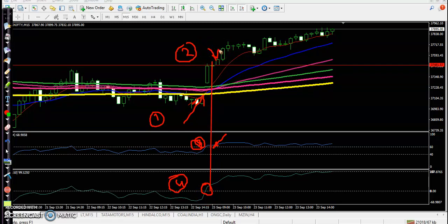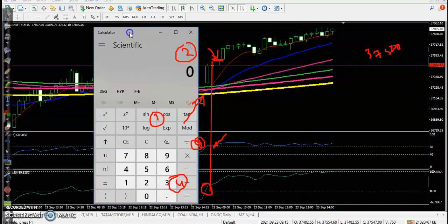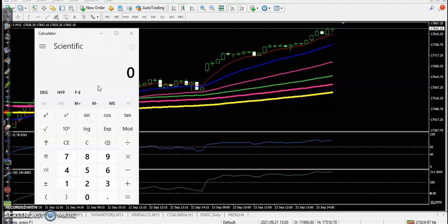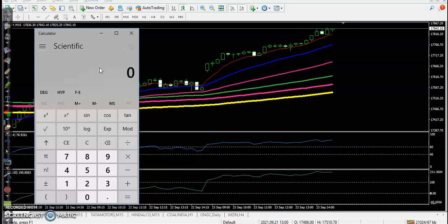Today on weekly expiry, we bought an at-the-money call option. I bought around 37,500 and the price went up to 3,890. So the profit is 3,890 minus 37,500 — that's 390 points — and 390 into 25, that is the profit.